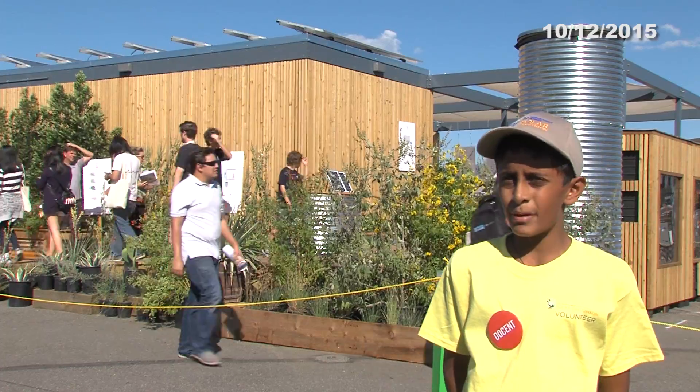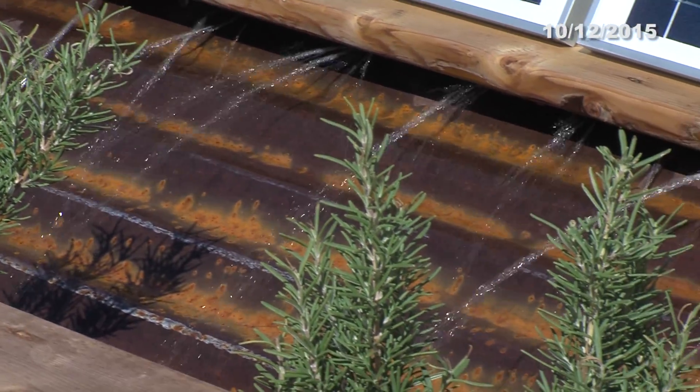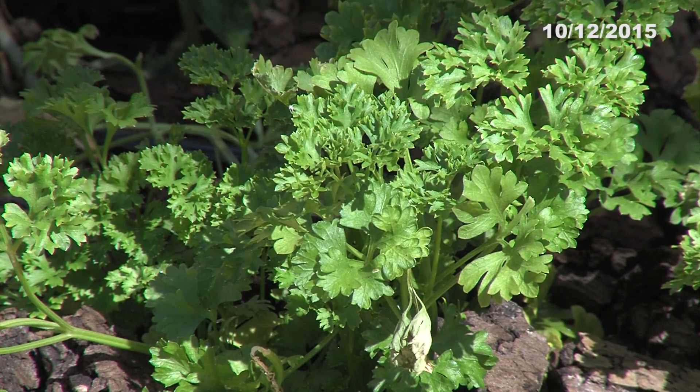This is a house built by Texas and Germany. It has a system wherein you can collect rainwater to water plants. It also has an edible garden where you can pick fruits and veggies right out of your backyard.